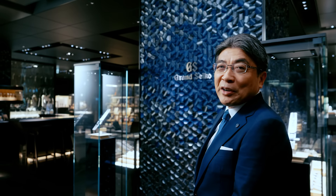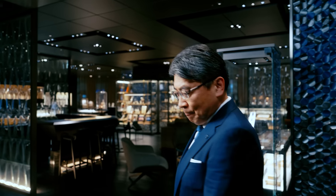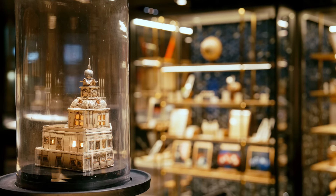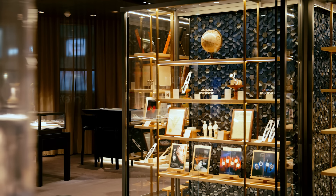The first and second floors house the Grand Seiko flagship boutique Ginza. Here on the second floor is a space where you can experience the history and tradition of Grand Seiko. A few years after the first Grand Seiko was introduced in 1960, our chief designer spent long hours here at the store, comparing his creations with luxury watches from overseas.